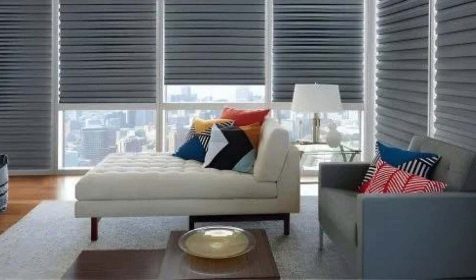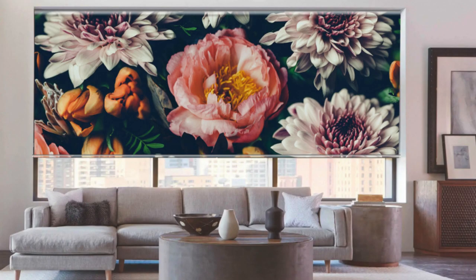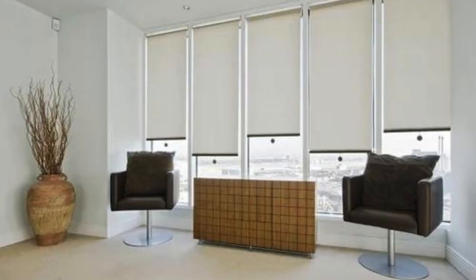In summary, blinds come in a myriad of styles and materials, catering to diverse tastes and functional needs. Whether one prioritizes light control, privacy, or aesthetic enhancement, the wide array of blinds available ensures a perfect fit for every space and design preference. Additionally, there are specialty blinds designed to address specific requirements.